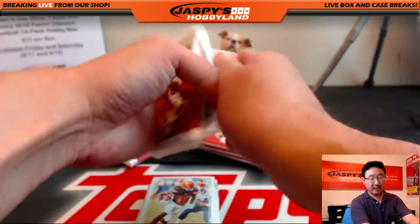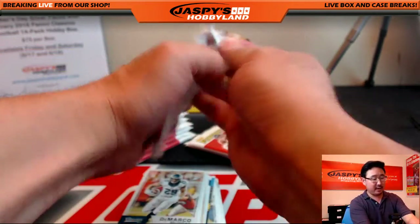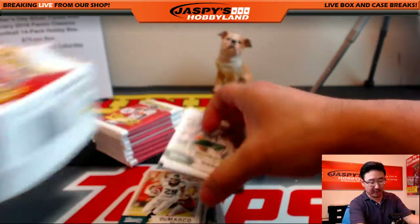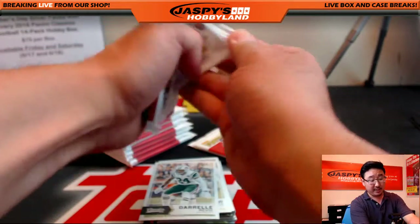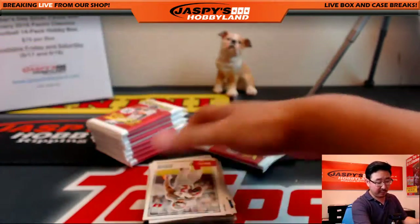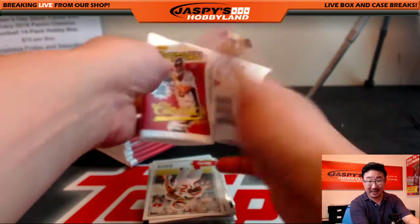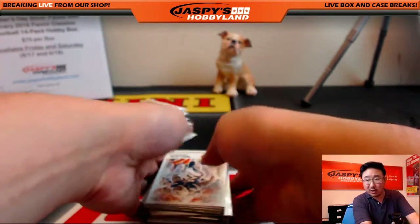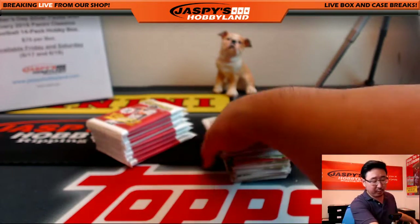Go to jaspyshobbyland.com and check it out — see what you want to do. We've got baseball, Tier One baseball we can do tonight. We've got a football mixer featuring Flawless Football, featuring a briefcase of Flawless Football. That's cool. The Classics Football is there, Prism Euro Soccer, hockey, UFC, Star Wars personal boxes — all sorts of fun breaks we can do tonight.